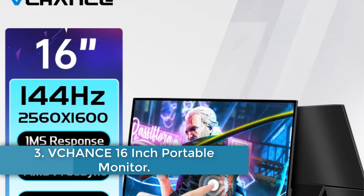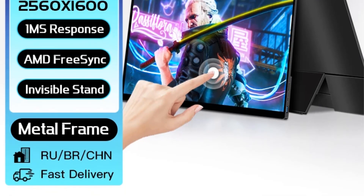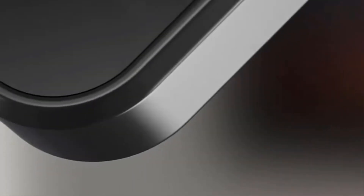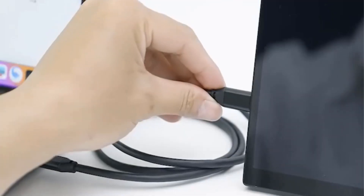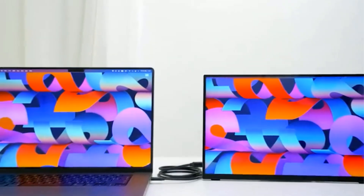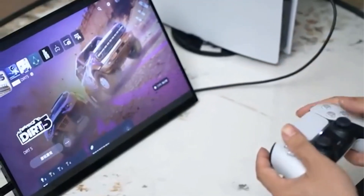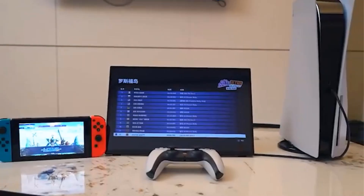Number 3. V-Chance 16-inch Portable Monitor. The V-Chance 16-inch 2.5K 144Hz Portable Monitor, available in both non-touch (AQ16H) and touch (AQ16TH) models, offers an impressive display suited for a variety of applications including laptops, gaming consoles like Xbox, PS4, PS5, and mobile devices. Launched in 2023, it features a resolution of 2560x1600 with a 16:10 aspect ratio, delivering vibrant visuals with 1.07 billion colors and a brightness of 550 candelas per square meter. The IPS panel provides a wide 178-degree viewing angle and a contrast ratio of 1500 to 1, ensuring excellent picture quality.